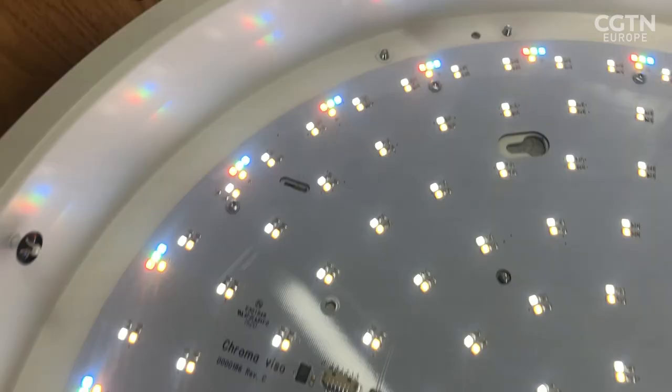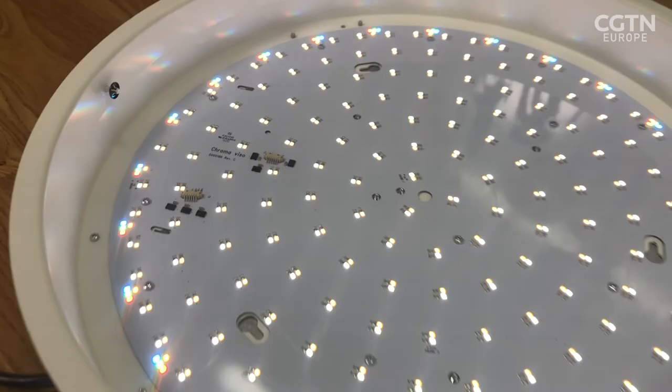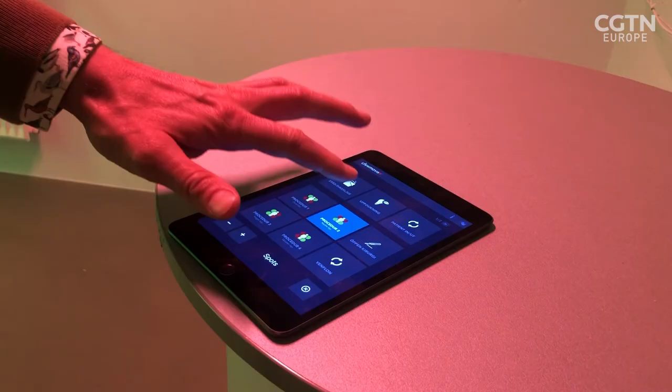Lighting is something we all take for granted. It's incredible to think that improving our work and wellbeing could be so easily done with just the push of a button.